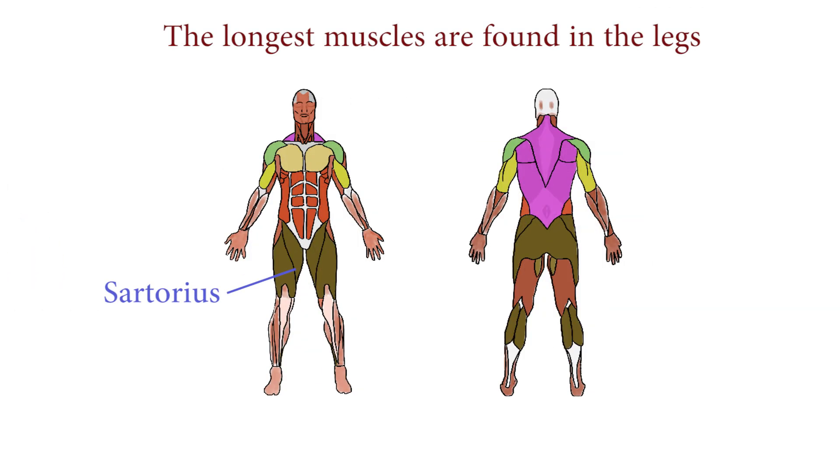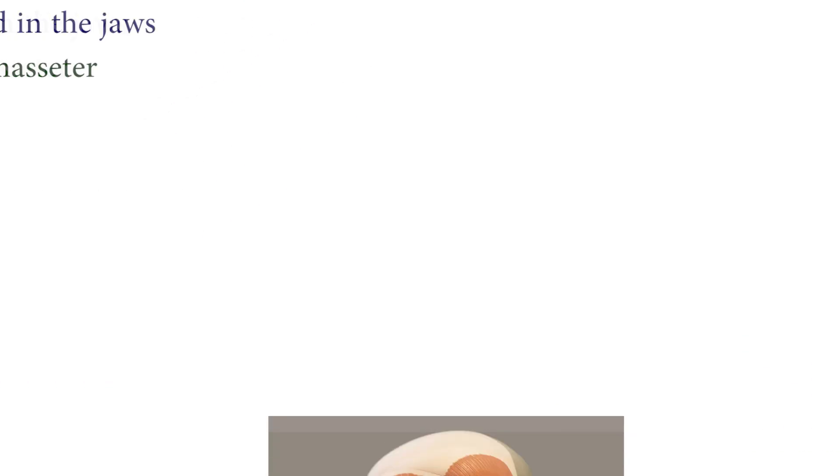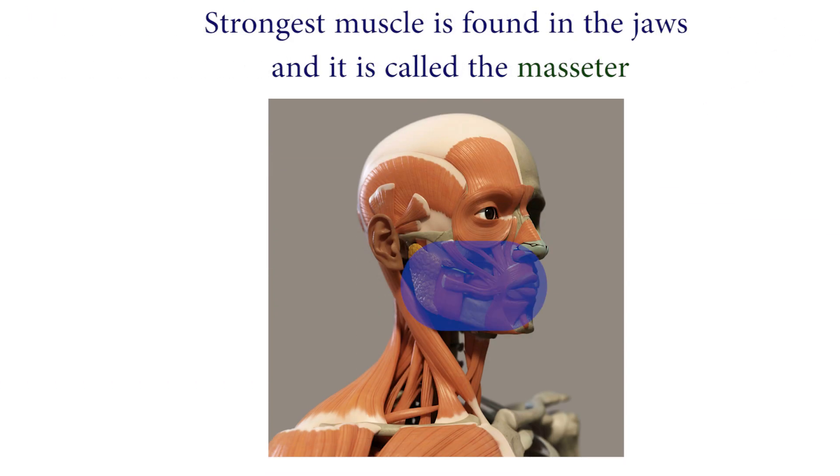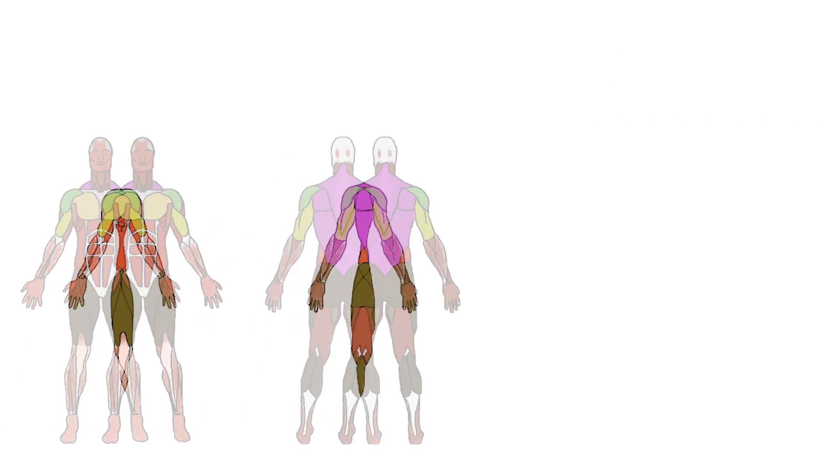The longest muscles are found in the legs. They are called the sartorius muscles and they run from the hips to the knees. The strongest muscle in our body is found in the jaws — it is called the masseter, and it helps us to chew our food. The largest muscle is found in the buttocks.